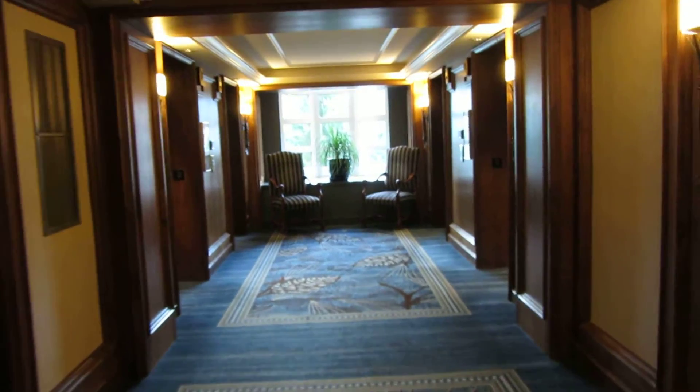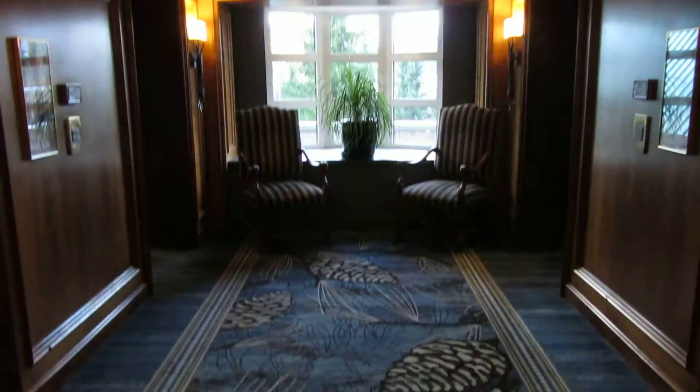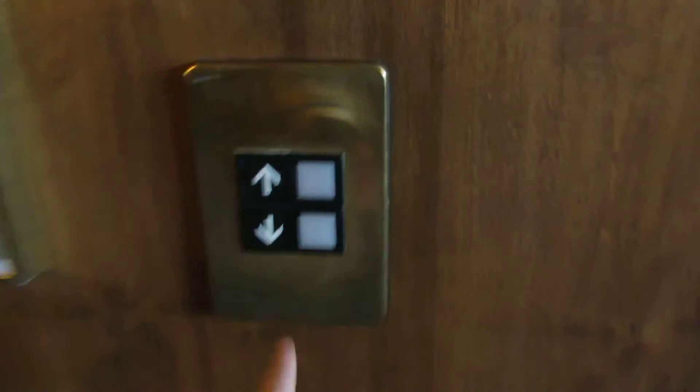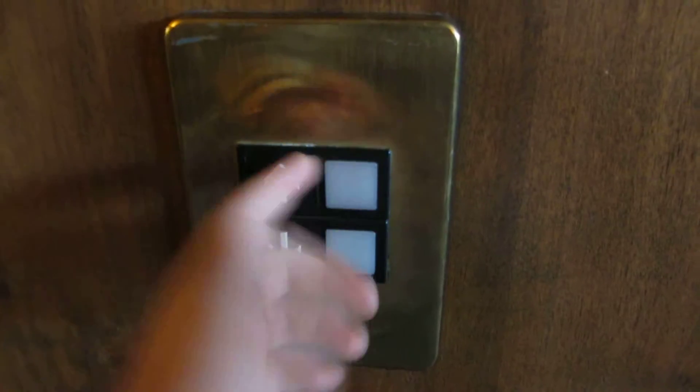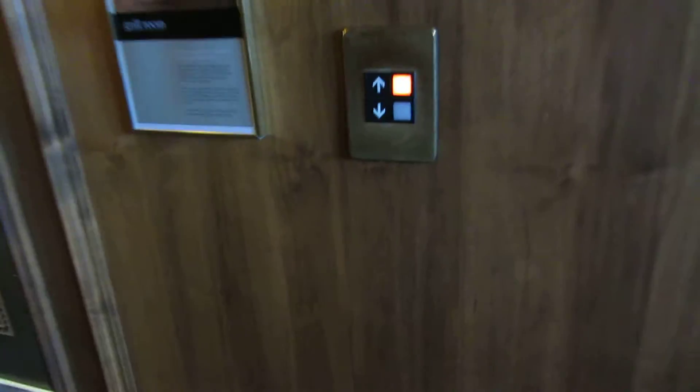I am at the Fairmont Chateau Whistler in Whistler, British Columbia, and I'm going to do an elevator double feature. We're going to be riding two elevators — one traction and one hydraulic. They're both OD Series 1. Let's start out with the traction, and I apologize you're not starting at the lobby, but I wanted to get one alone. It's quite busy down there.